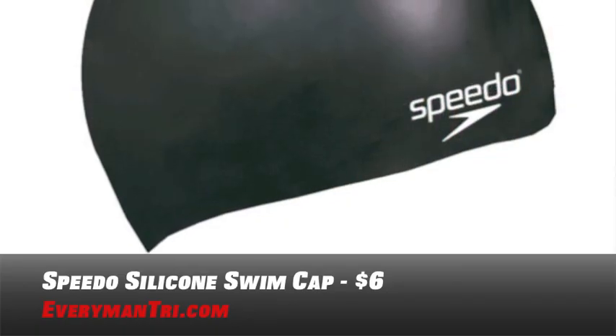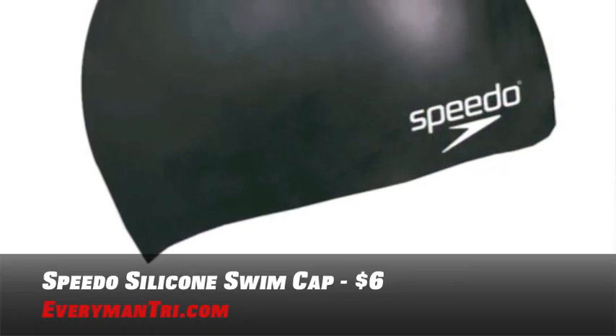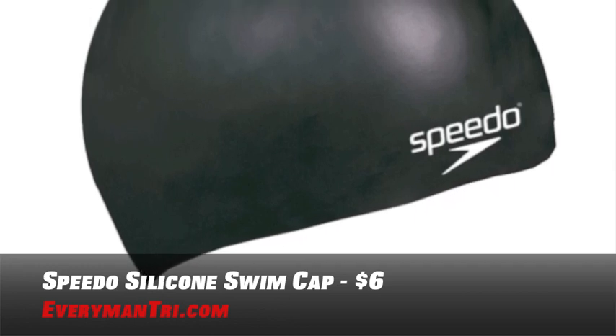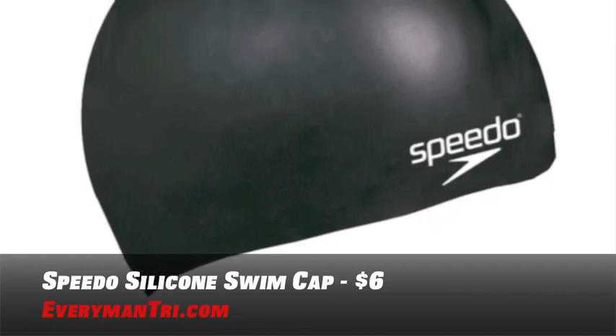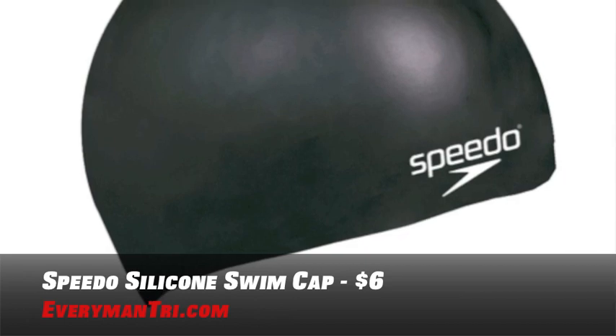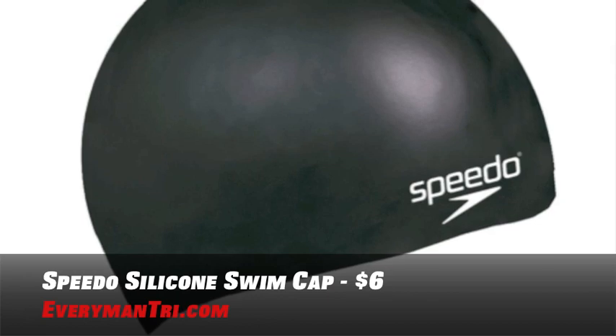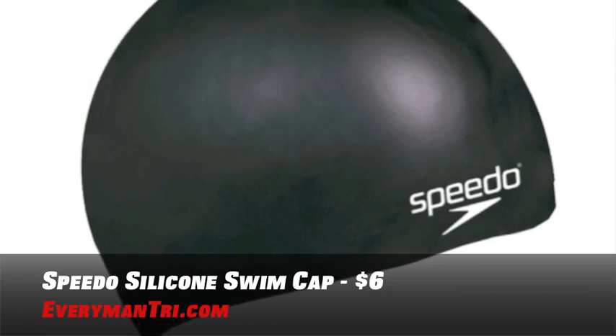Let's begin with the Speedo Silicone Swim Cap. These are lightweight, durable, designed to hold a dome shape and rounded fit with no wrinkles, which reduces drag. The silicone allows the head to breathe for a more comfortable fit and can be stretched to more than double its original size. It's quick and easy to take on and off without snagging your hair. You can get one for as little as $6.